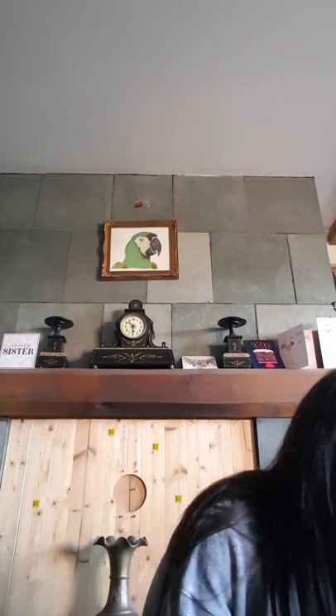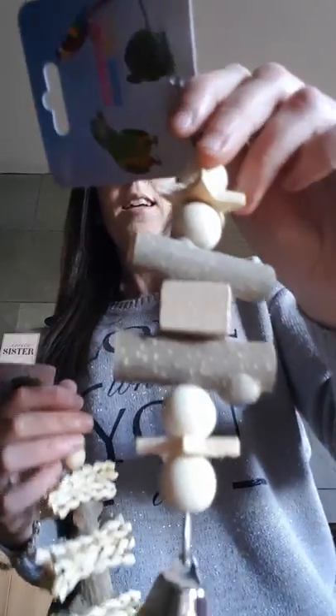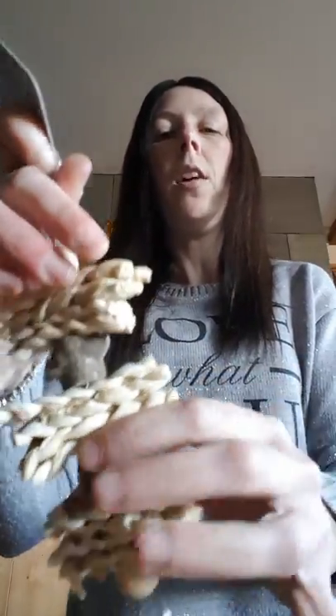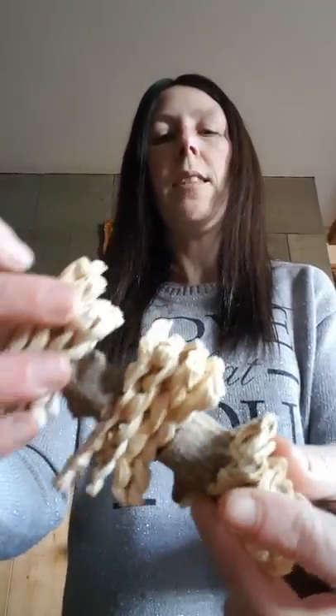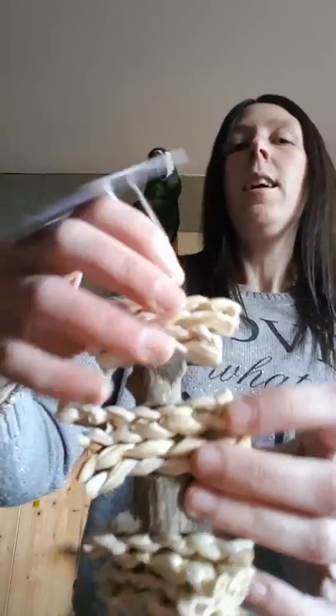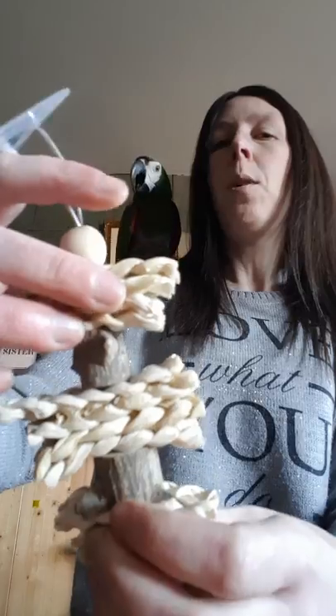Next, for the smaller birds — because we never leave the smaller birds out — we've got some holistic bird toys. This one's the wood and stars and this one's the shreddable pieces. They're really nice for small birds, and pepper wood does have a lot of holistic features to it, so anti-inflammatories and really good for birds to chew on.